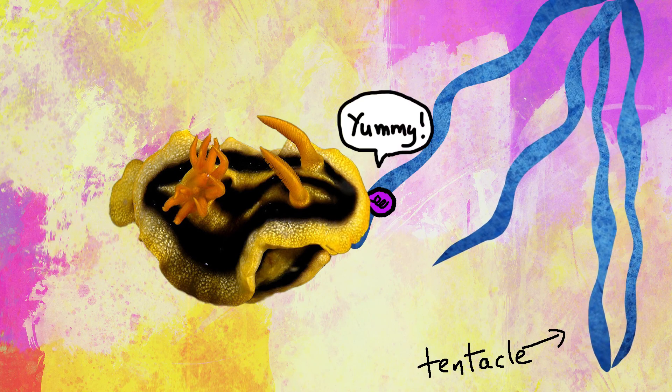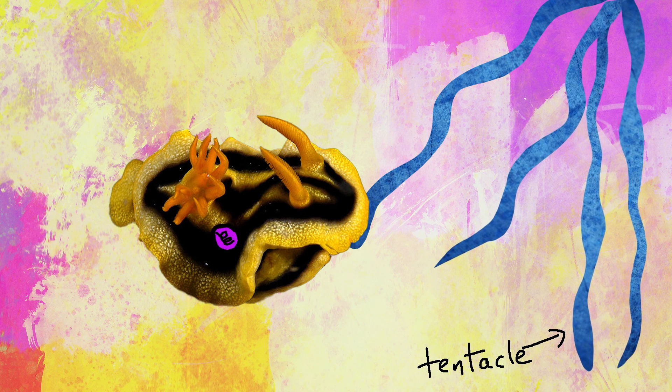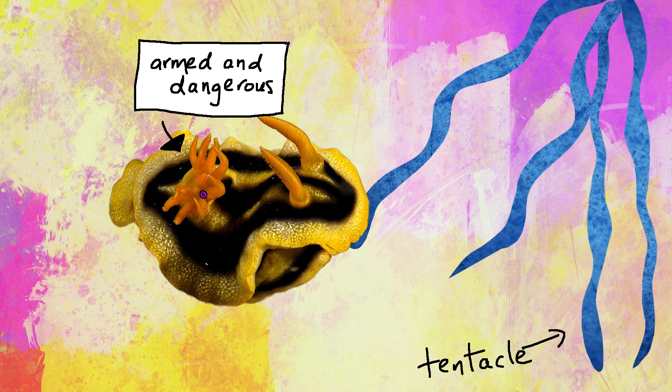The amazing thing about these defenses is that the nudibranch can eat some of the nematocysts and they don't fire off. Then, once they've eaten them, the nematocysts make their way through the nudibranch's digestive system and are sent to the cerata on their body. Now those tiny harpoons are ready to fire whenever they need them.